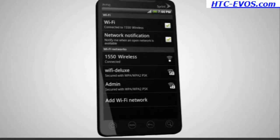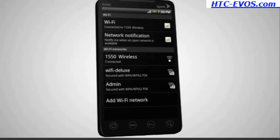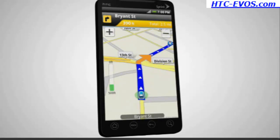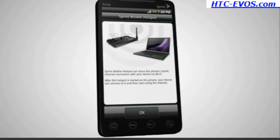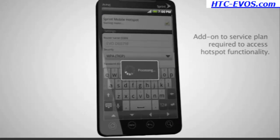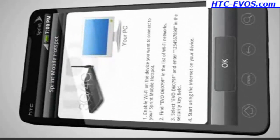Connect to local networks and access points with built-in Wi-Fi. Receive audible and visual turn-by-turn driving directions with Sprint Navigation. Use your Evo 4G as a Sprint mobile hotspot and provide access to the Internet for up to 8 Wi-Fi enabled devices.